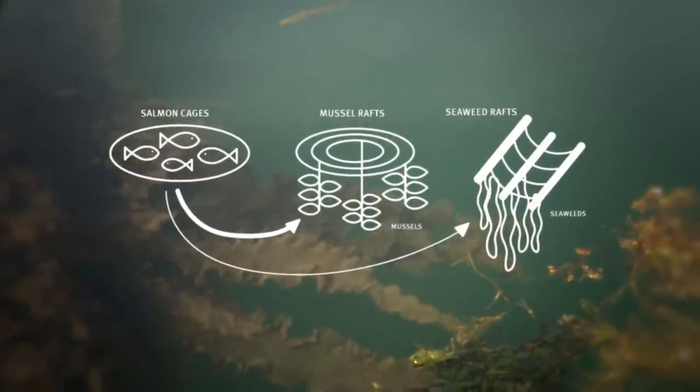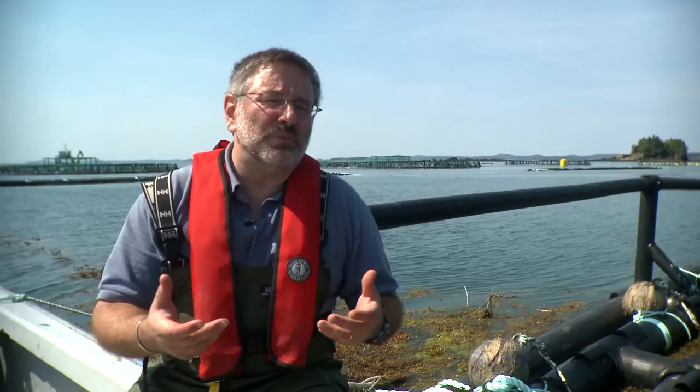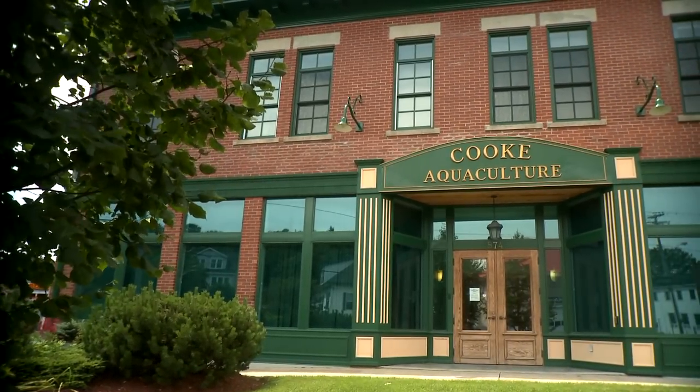Combining these three species allows you to have a more environmentally sustainable system, but also a more diversified system because you have now three crops, so economically it's also very interesting. What IMTA does is give us yet another tool to make sure we're minimizing our impact on our environment.